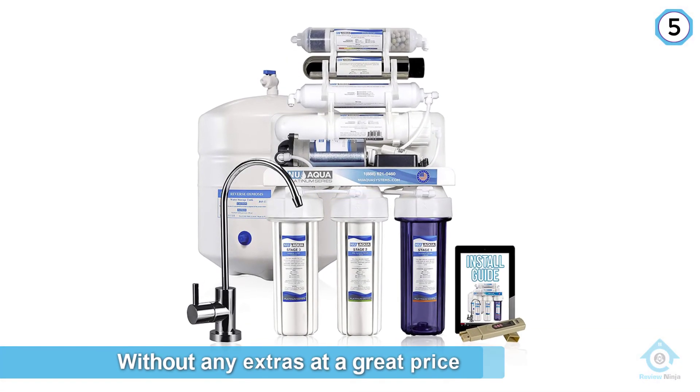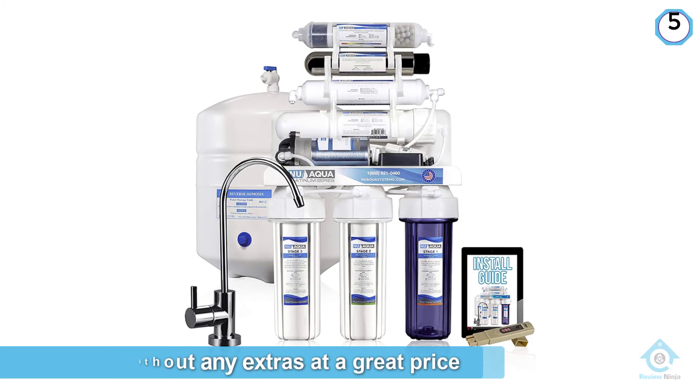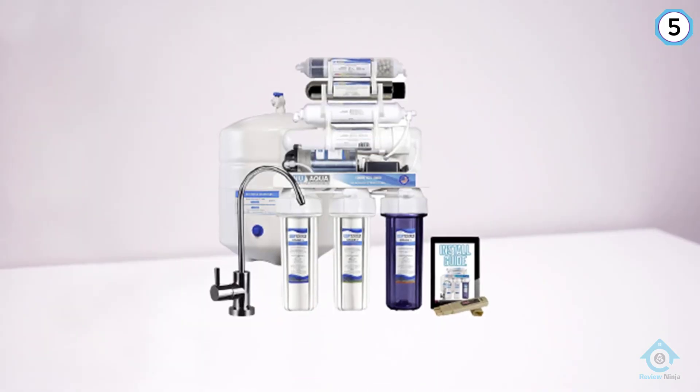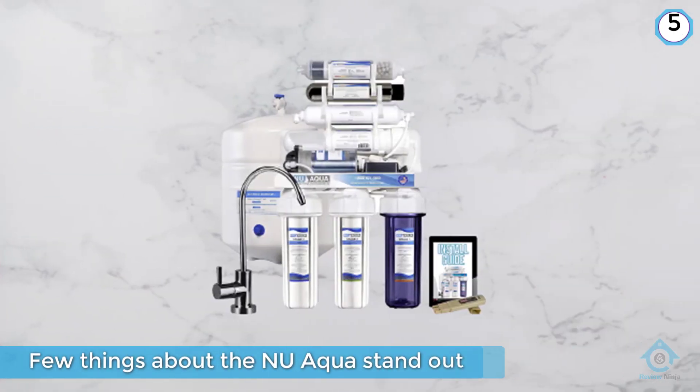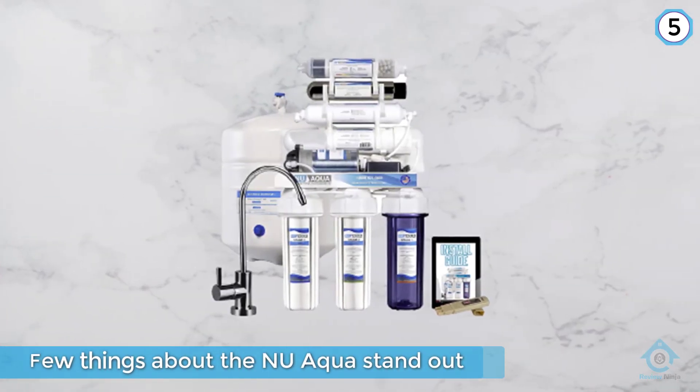Number five: Nu Aqua 100 GPD reverse osmosis water filter system. If you are looking for a really nice budget system that has everything you need without extras at a great price, then this is the one to get. A few things about the Nu Aqua stand out and make it better than other basic five-stage reverse osmosis systems.